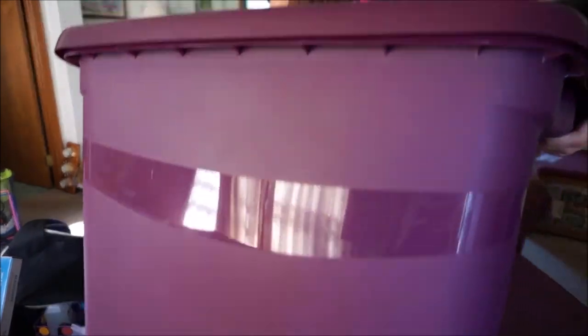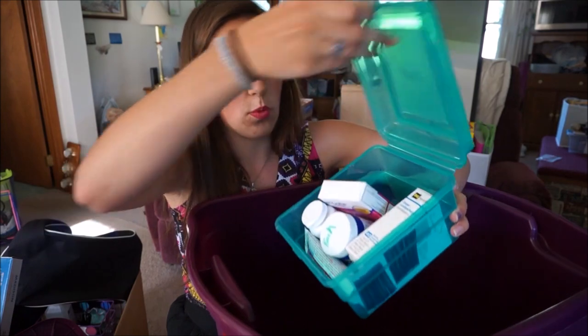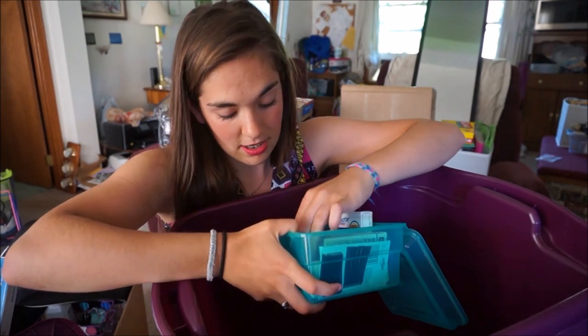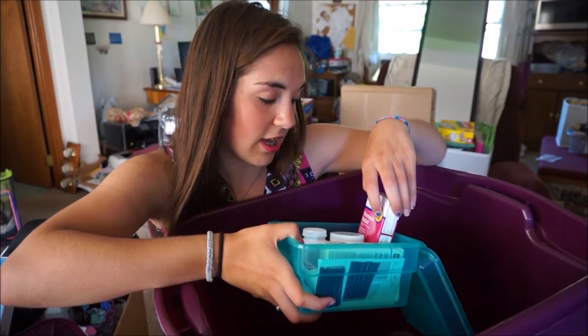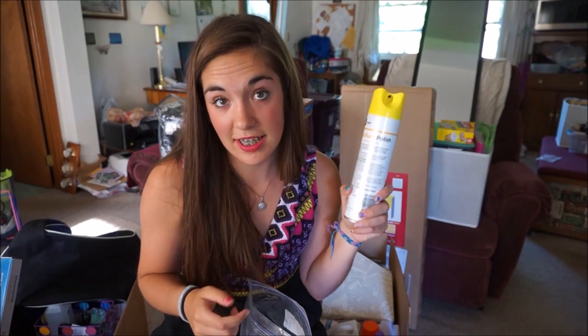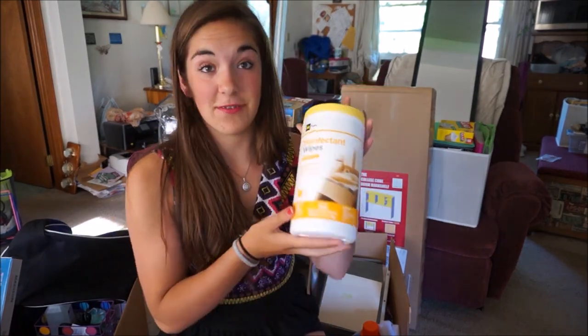A big purple tote for storage under my bed. A desk lamp. A makeup mirror. Orbit sweet mint gum. A little container with band-aids, bobby pins, chapstick, Vicks, Neosporin, cortisone 10, ibuprofen, and Pepto-Bismol. A duster for dusting, and an organizer to put papers in. Nail polish remover, another mug, mini packs of tissues, and wet wipes.